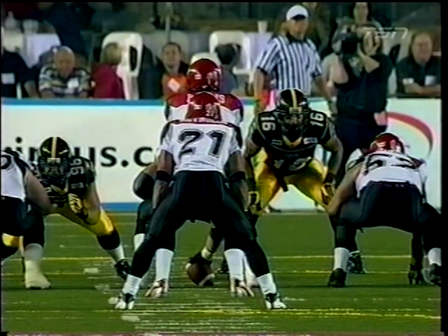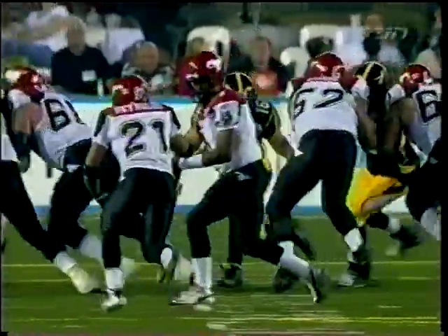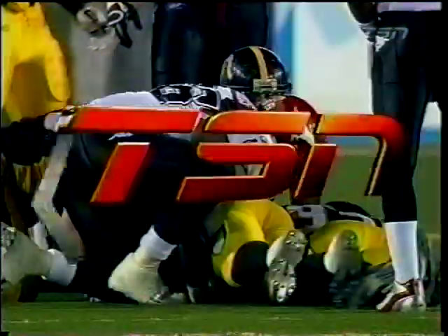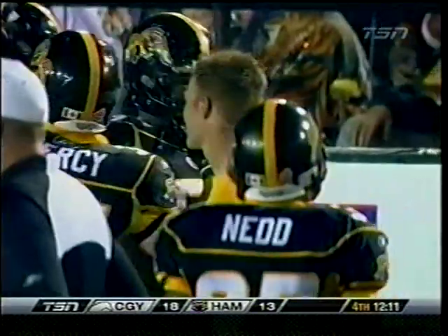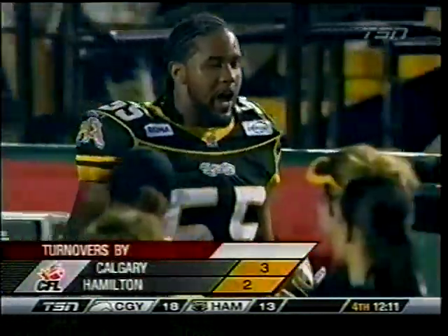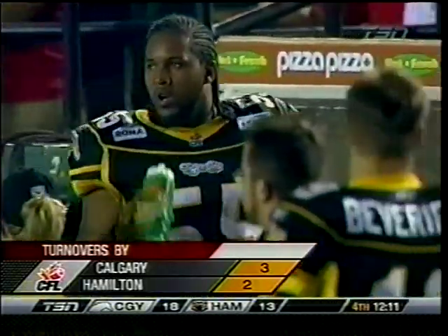Third turnover of the game for the Stampeders. He has been around the football, and this is a great sign for Ticat fans. It really is. How many times this year has this team, at a point in the game like this, had something bad happen or start to fall apart? What a difference maker Charlton Keith has been tonight. Looks like Joffrey Reynolds ran into teammate Kenyon Rambo, and Charlton Keith scoops up the football.